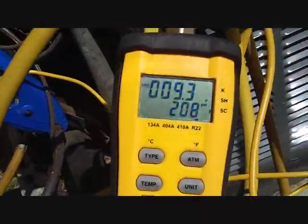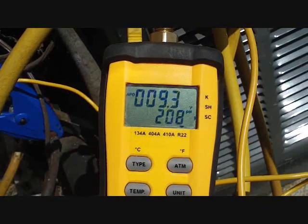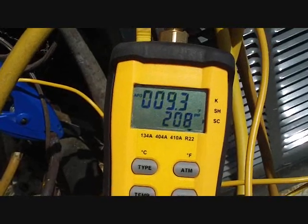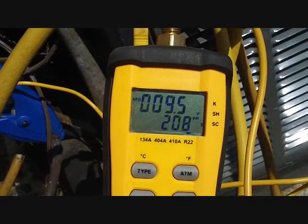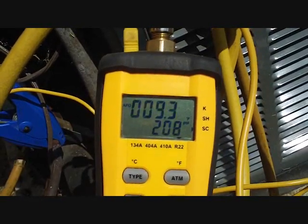We were shooting for 10 degrees of subcooling and we got 9.3, 9.2, 9.3 — close enough. We'll seal off those Schrader ports with some valve seal and valve sealing caps and we'll be good to go.